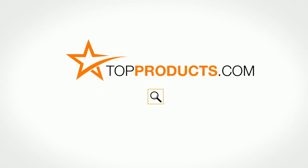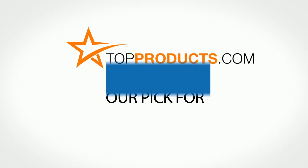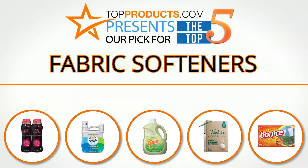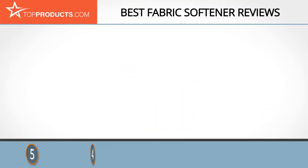TopProducts.com presents our pick for the top 5 fabric softeners. For this review, we chose 5 brands known for quality fabric softeners, showcasing a variety of options that are available.